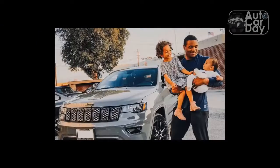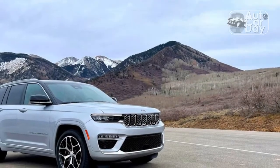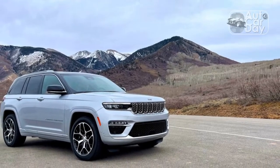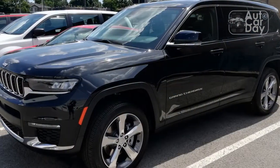That's unlikely to change with the redesigned 2022 model. Featuring the same updates introduced on the three-row Grand Cherokee L — itself an increasingly common sight on Detroit roads — the new Grand Cherokee is as attractive a proposition as it's ever been.